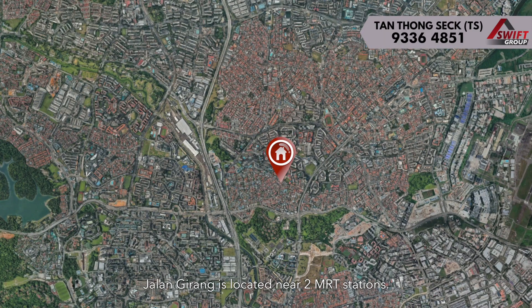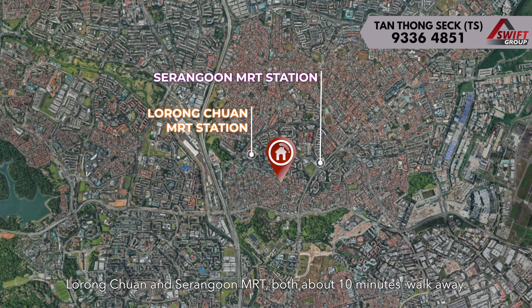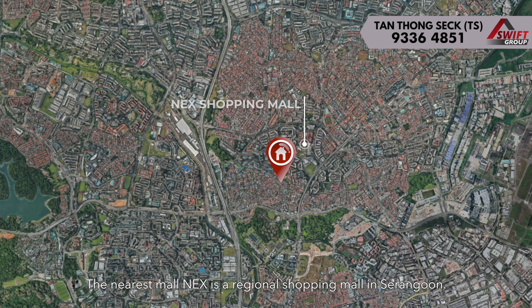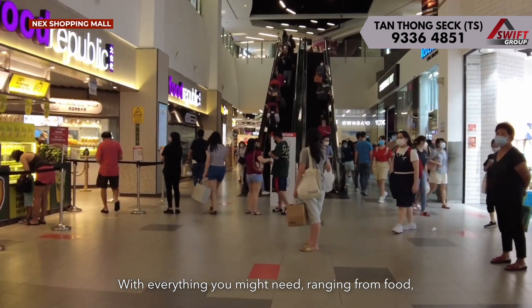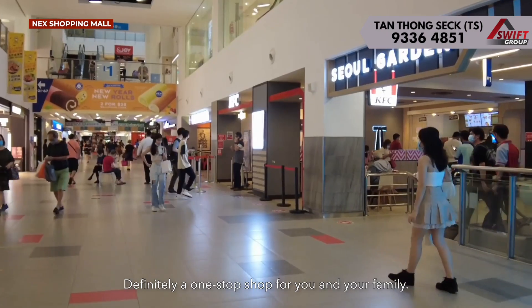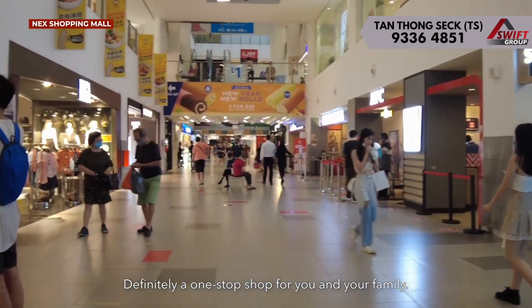Jalan Girang is located near two MRT stations, Laurentuan and Serenggo MRT, both about 10 minutes walk away. The nearest mall is a regional shopping mall in Serenggo, with everything you might need, ranging from food to recreational activities — definitely a one-stop shop for you and your family.